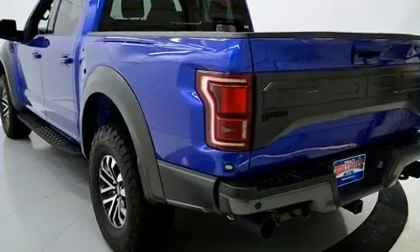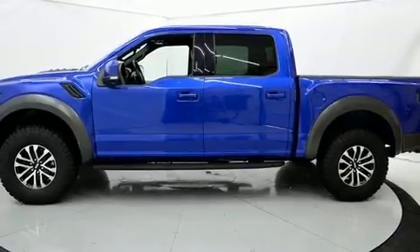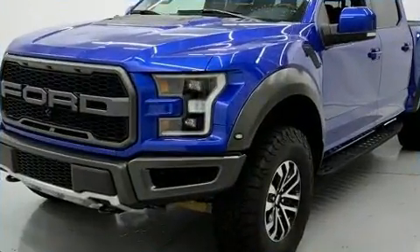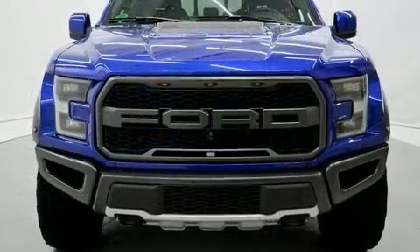The engine breathes better thanks to a turbocharger, improving both performance and economy. Top features include front fog lights, a leather steering wheel, a rear step bumper, skid plates, and remote keyless entry.